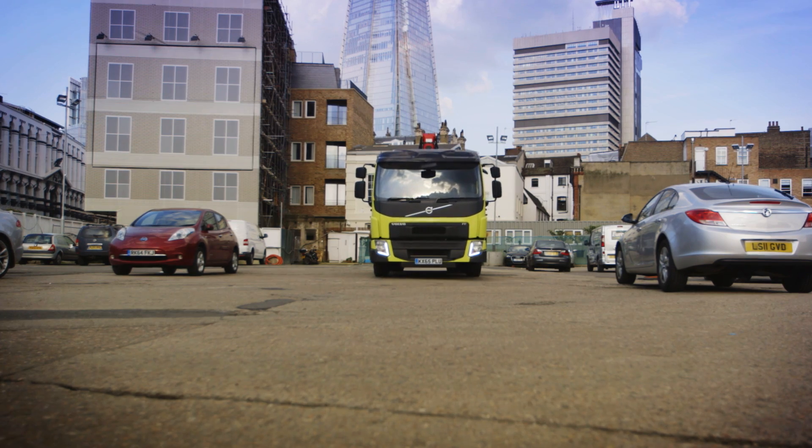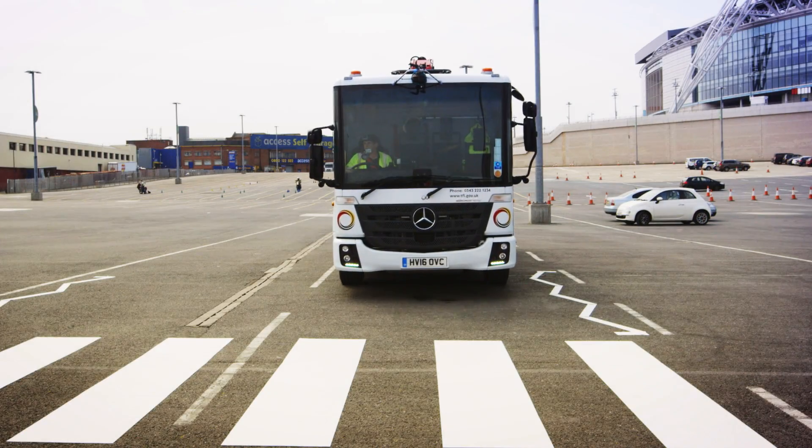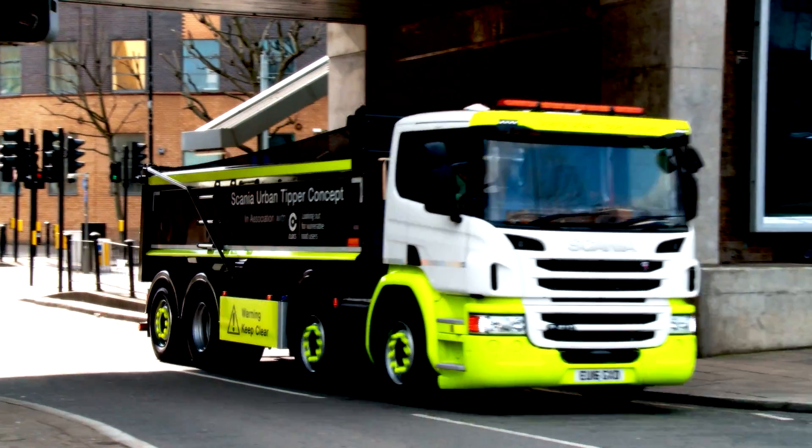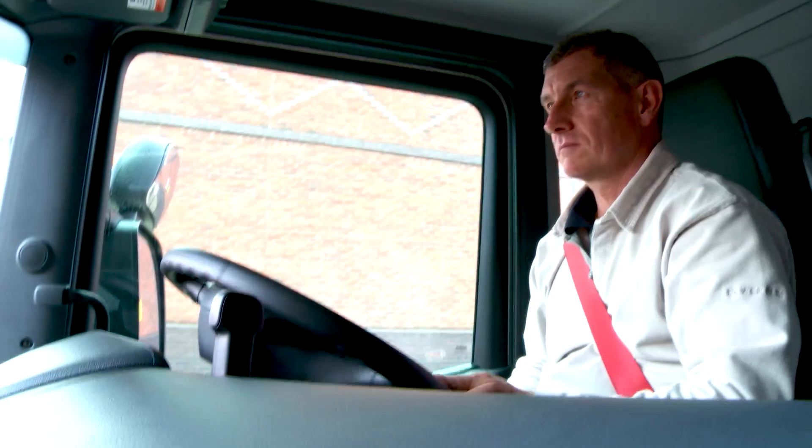TfL has been working with leading truck manufacturers to improve truck design by reducing blind spots and increasing direct vision. This reduces the risk to vulnerable road users.